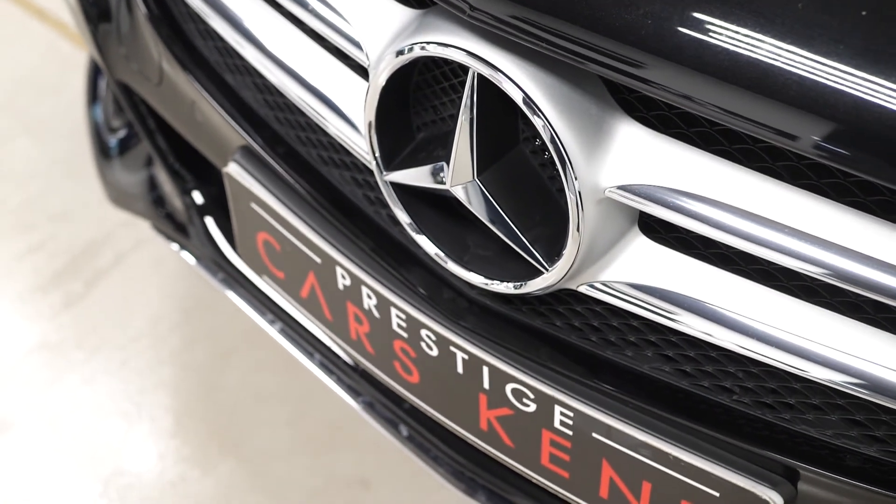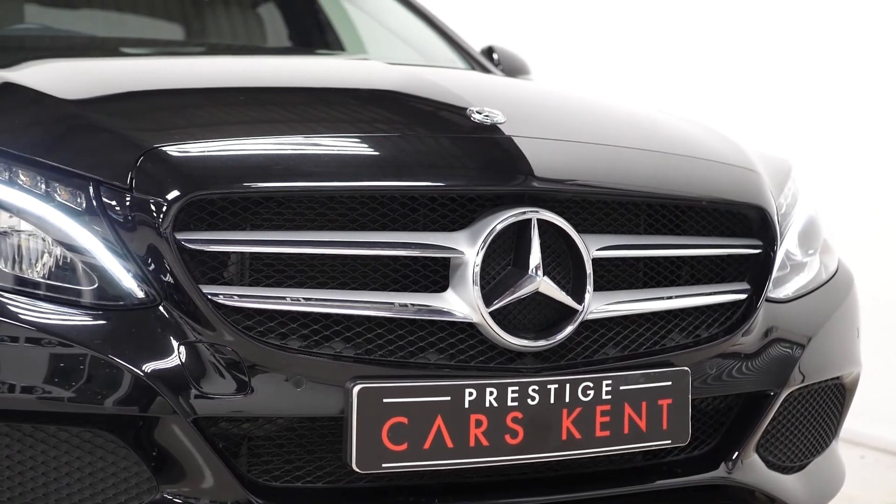If you would like any more information, would like to book a viewing or a test drive, please contact one of our sales team through the number provided at the end or inquire through our website.